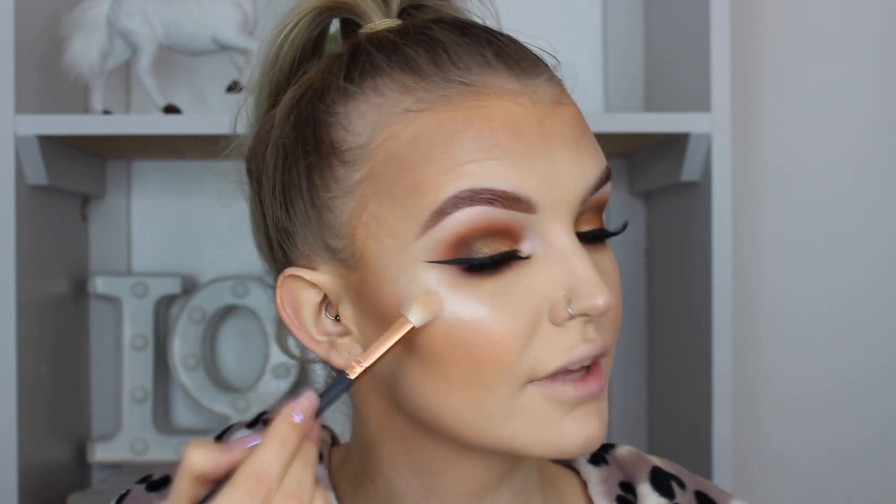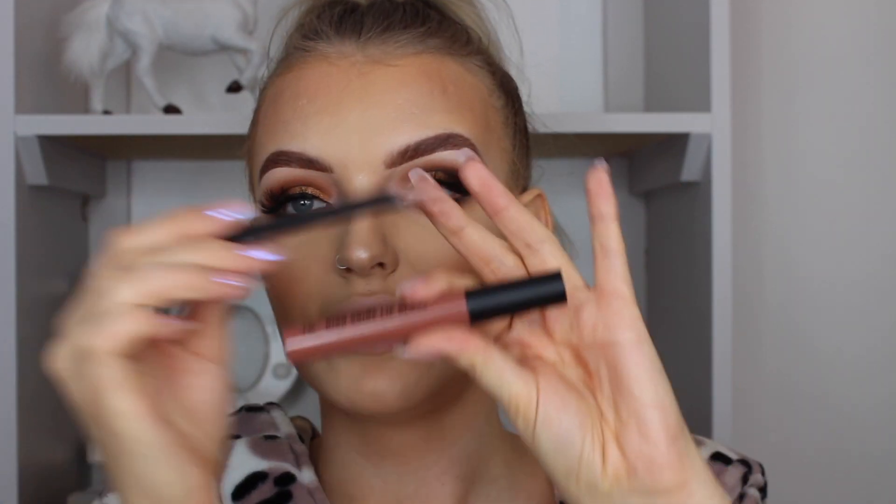Onto the lips - I got this lip kit, a high shine lip gloss in the shade Peanut Butter. I'm going to quickly line my lips first. It's a nice creamy liner, much like the Urban Decay ones - not wooden like the MAC ones, which I much prefer. Now let's go for the lip gloss. Very shiny.